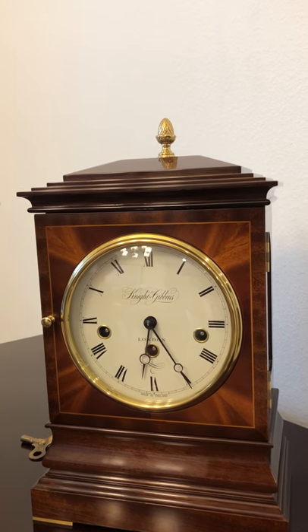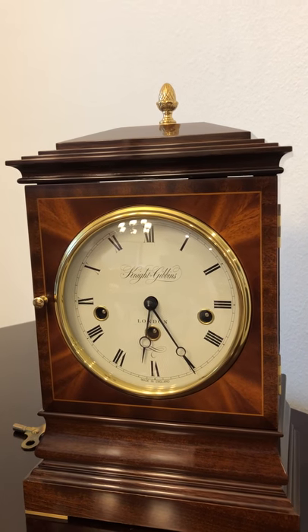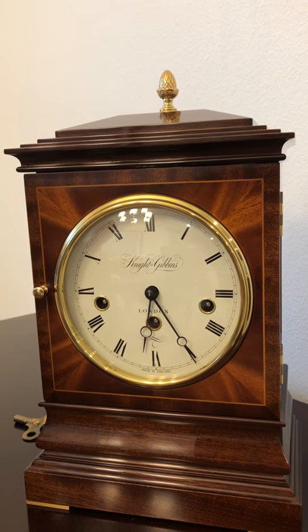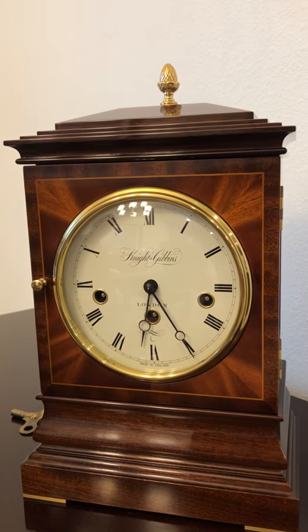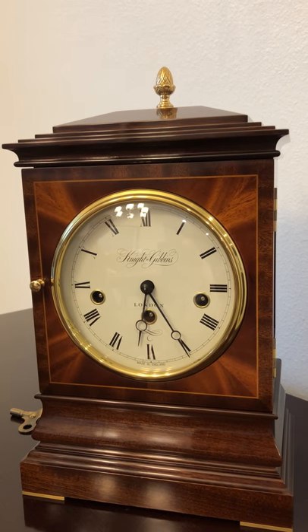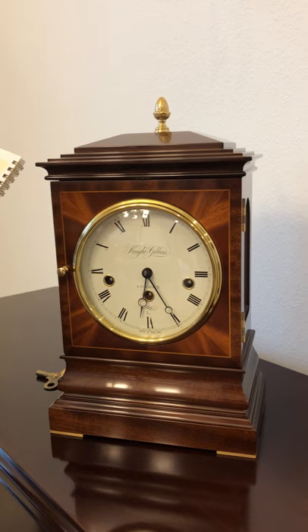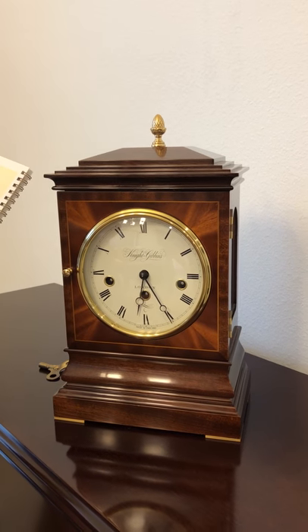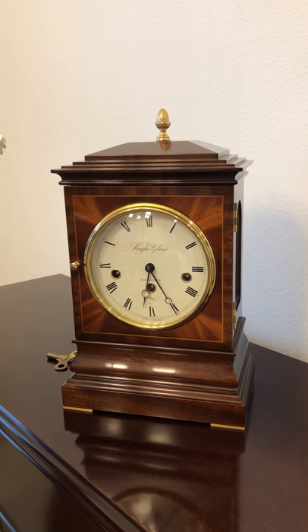The movement is the Kieninger eight-day spring wound. It's a triple chime model — it plays the Westminster, the Whittington, and the St. Michael on eight gongs. It also has an automatic night silence with manual shutoff. It's got side frets in brass with a pierced quatrefoil design, lined with silk. The original price was one thousand three hundred and seventy-one pounds.